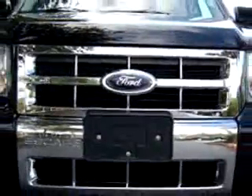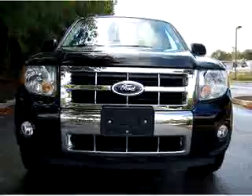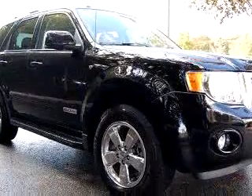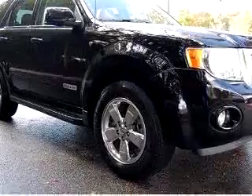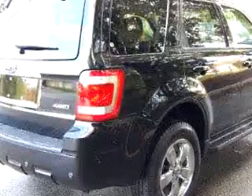leather upholstery, side airbag system, cruise control, compass, adjustable headrests, bucket seats, and much more. Enjoy the drive and have peace of mind in this 08 Ford Escape Limited. See us at Janelle Ford Incorporated today.